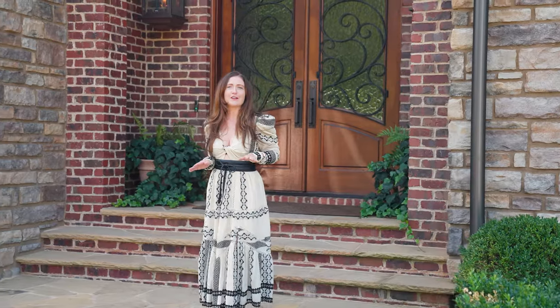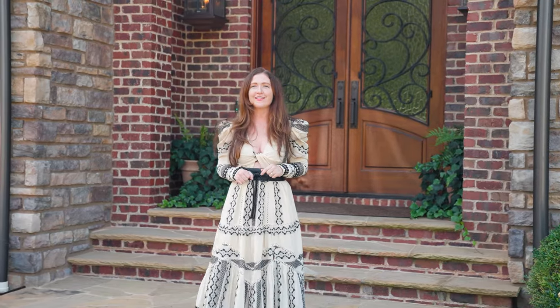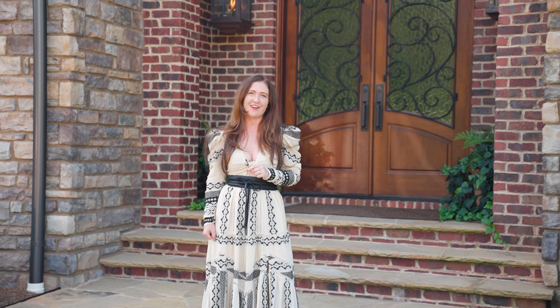Located just 15 minutes from downtown Gastonia and 30 minutes from downtown Charlotte, this private gated estate offers 55 beautiful acres and a five-bedroom home. I'm Jessica Greer and welcome to 3200 Beatty Road. Let's go check it out.